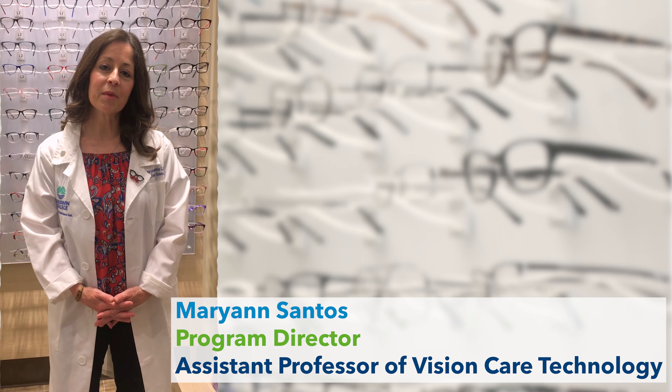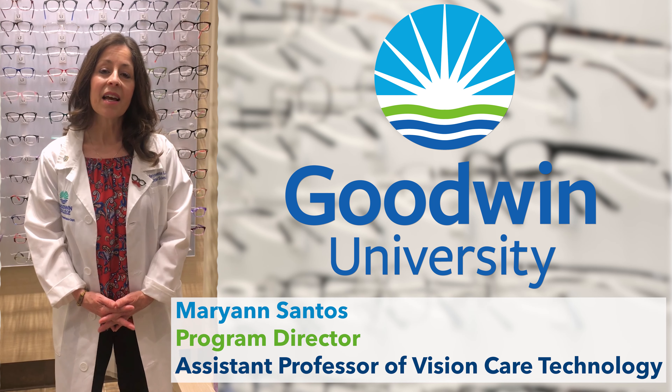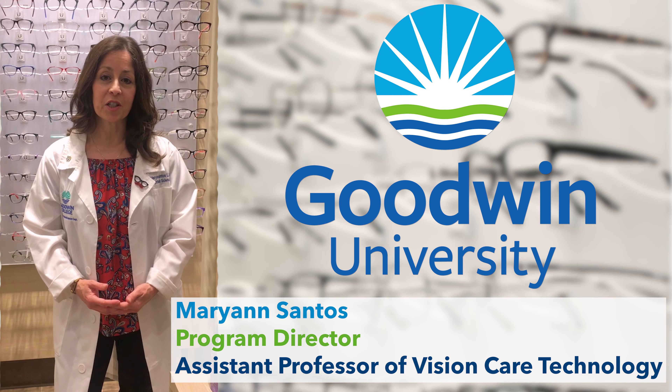Hi, my name is Marianne Santos. I'm the Program Director for Vision Care Technology at Goodwin University. I'm here to share a bit with you about the program and the profession.